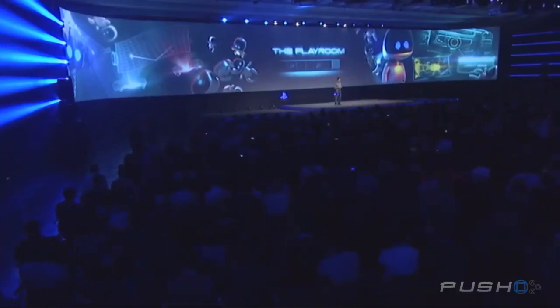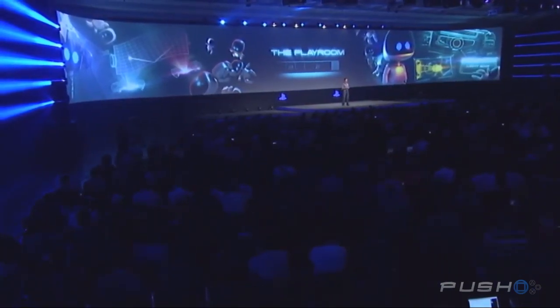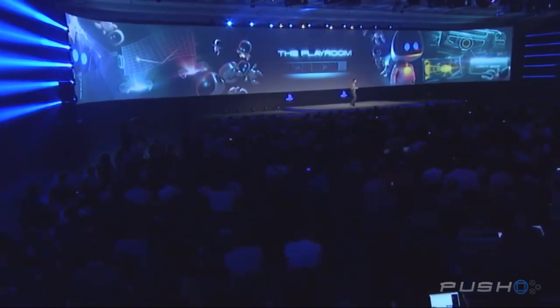At E3, some of you may have seen a demo we presented called the Playroom. It's a great example of how PlayStation 4 can support a variety of unique gameplay styles, and how the DualShock 4 and PlayStation Camera can work together to create innovative and fun new experiences.